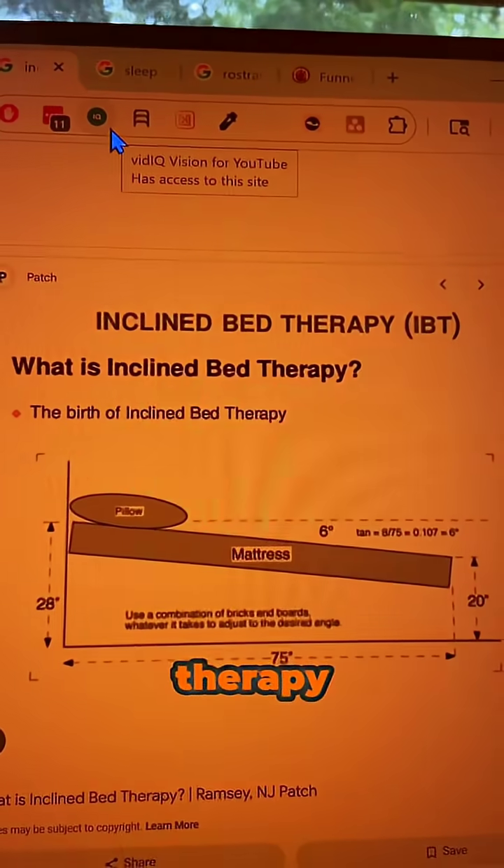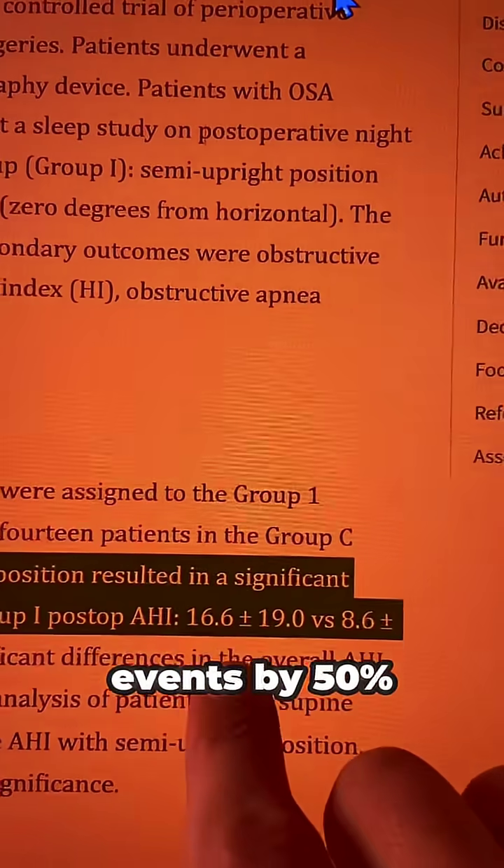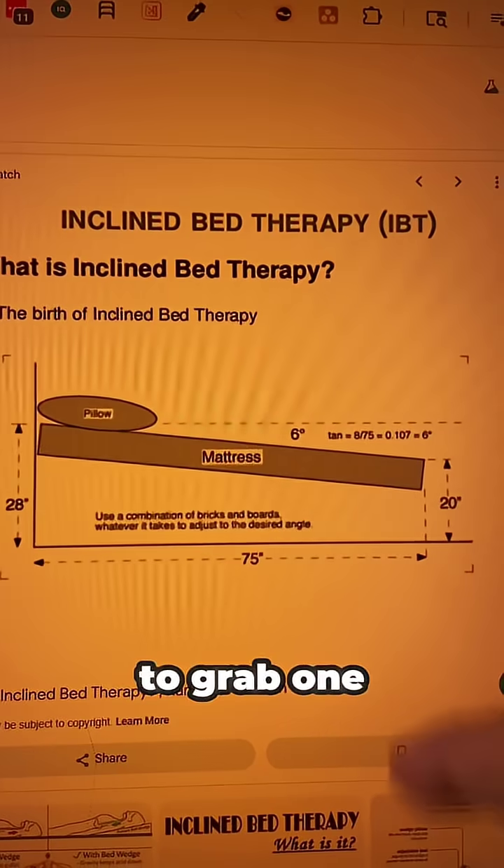It's incline bed therapy, and the research has shown it can reduce apnea events by 50% — from 16 down to 8. One of the easiest ways to do this is to grab one person and three bricks.